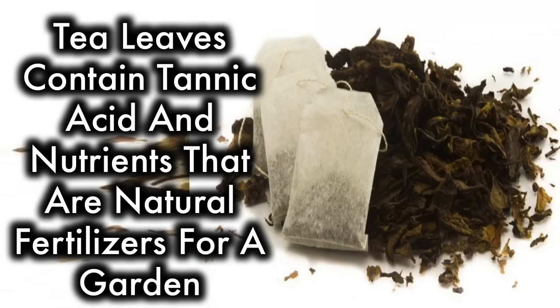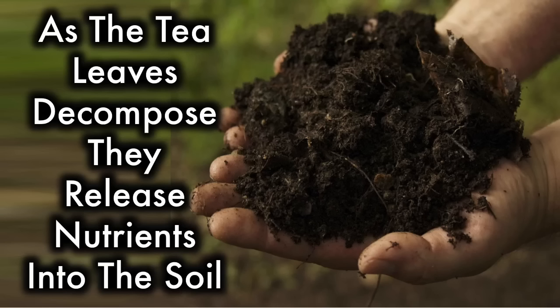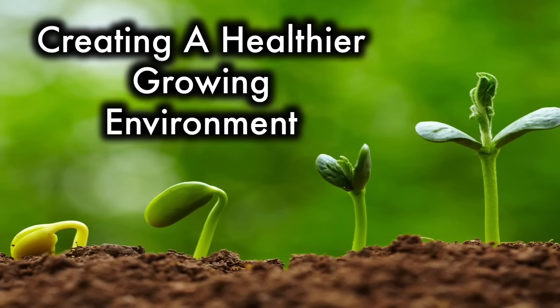1. Tea adds nutrients to the soil. Tea leaves contain tannic acid and nutrients that are natural fertilizers for a garden. The bag itself is made from fiber of abaca leaf stalks. As the tea leaves decompose, they release nutrients into the soil, creating a healthier growing environment.